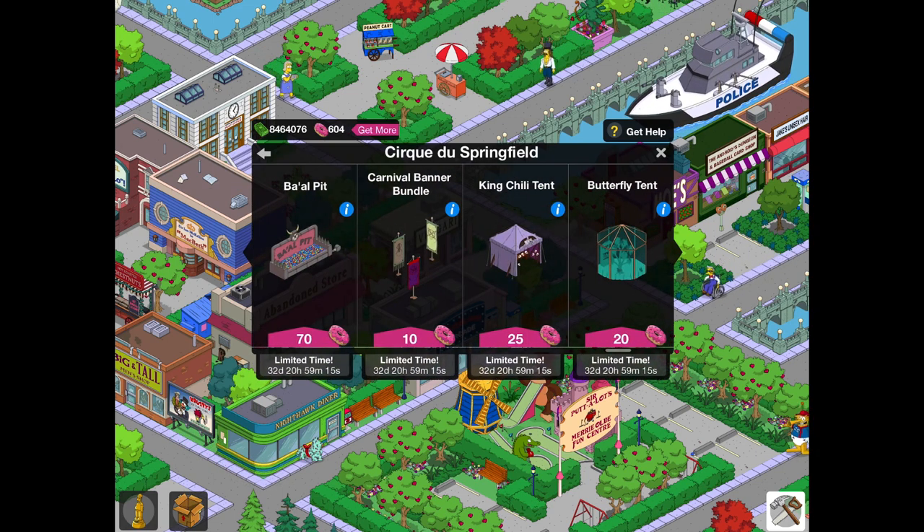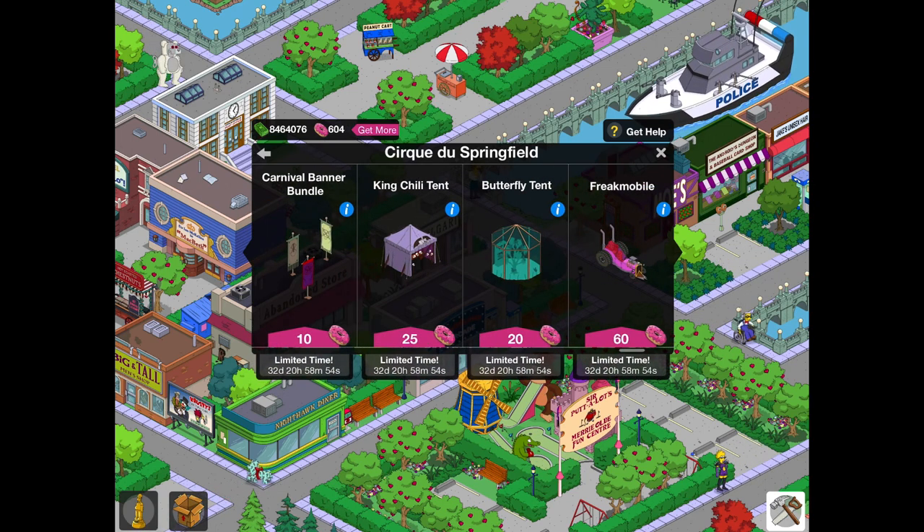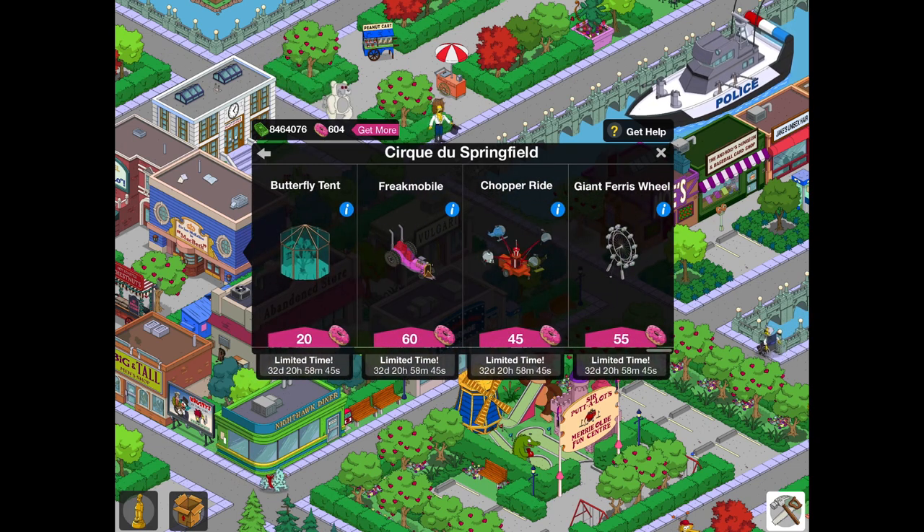By the way, the things that I say are in the Ebbuk Mystery Box in the event store — I highly recommend not getting them from there, because you can get them at any time, and the pricing they put on the content in the store is just ridiculous, and it's not rare. So don't get the things that are in the Ebbuk Mystery Box from the event store — get them from the Ebbuk Mystery Box instead. Next we have the Carnival Banner Bundle and the King Chili Tent — those are not in the Ebbuk Mystery Box, so I advise getting those. And then lastly, we have the Butterfly Tent, Freakmobile, Chopper Ride, and the Giant Ferris Wheel — the Freakmobile, Chopper Ride, and Giant Ferris Wheel are all in the Ebbuk Mystery Box. The Butterfly Tent is worth getting, but it does come out in the vault, so don't rush to get that one.